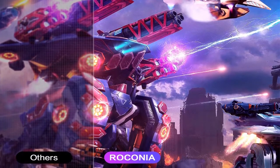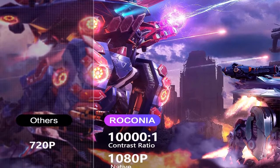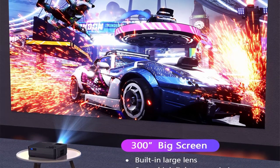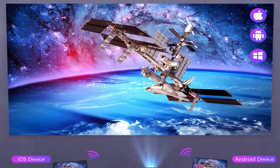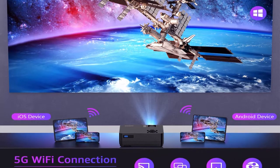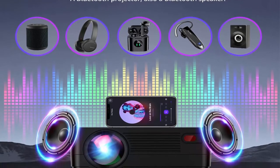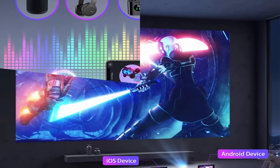Native 1080p, 9000 lumens, and 300-inch big screen. The Rikonia Q6 Native 1920x1080p projector is designed with the latest NTSC color technology, 9000 lumens brightness, and an improved color contrast ratio of 10,000:1 to restore real color content, presenting a real, dynamic, and vibrant projection image quality for a clearer and sharper visual feast. The max 300-inch big screen brings an immersive home theater experience and better eye care.